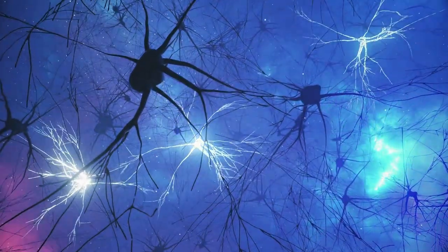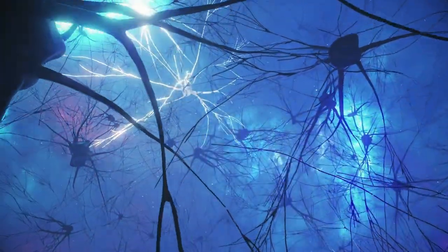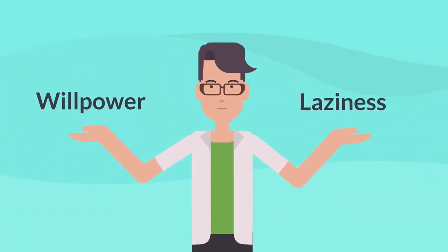Neurotransmitters, the messengers in our brains, operate on a different frequency, affecting attention, focus, and self-regulation. This isn't a matter of willpower or laziness — it's a neurological difference.